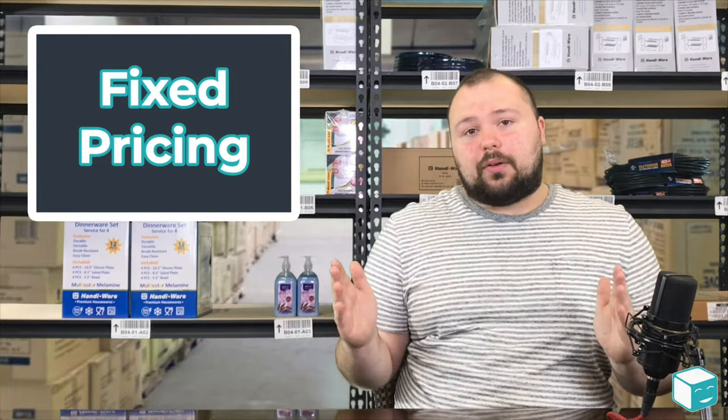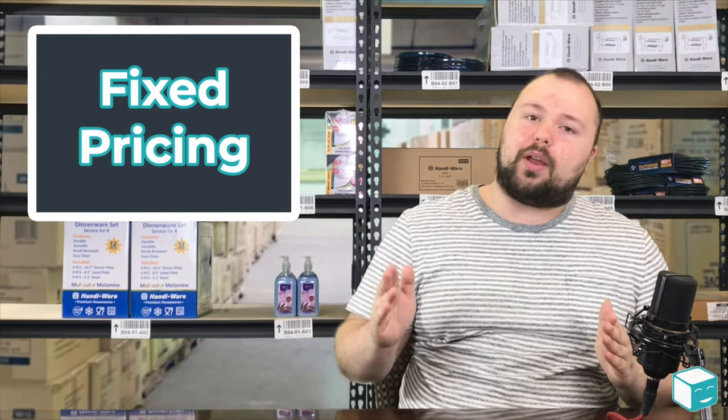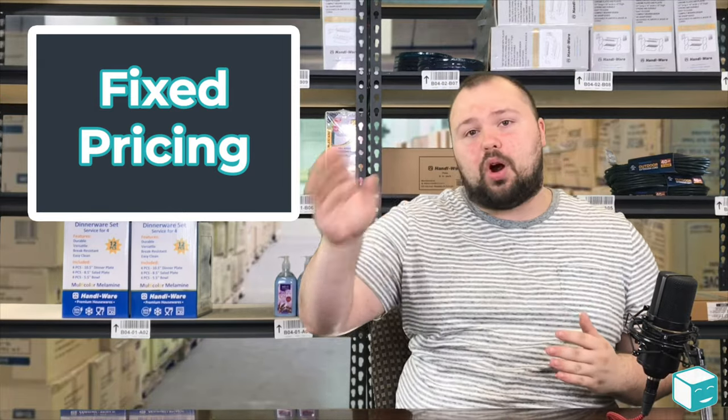With flat rate shipping you know you're going to pay the same amount of money no matter where the package goes. And that really helps you when you're running a business to calculate how much money you're making and what your real margin is.